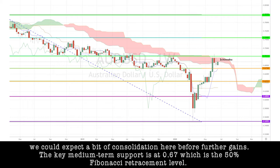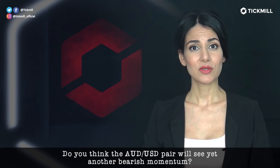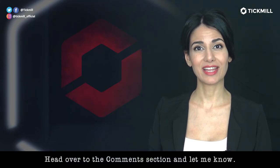The key medium-term support is at 0.67, which is the 50% Fibonacci retracement level. Meanwhile, if the pair is able to break above the Ichimoku cloud, the doors will open up for further gains towards 0.74. Do you think the Aussie dollar pair will see yet another bearish momentum? Head over to the comment section and let me know.